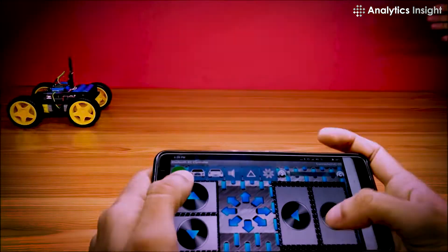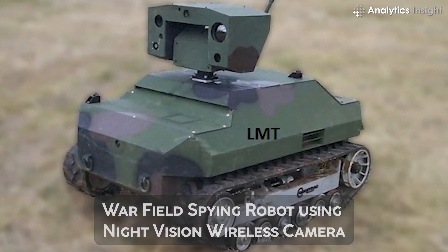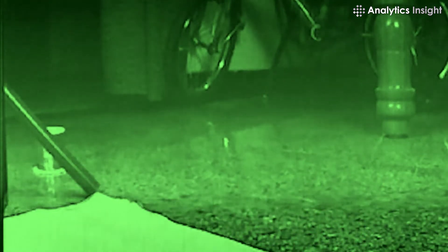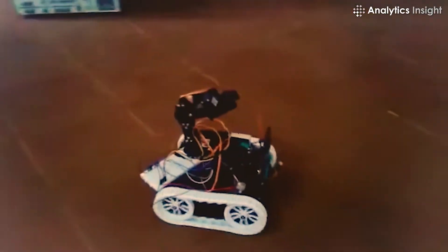Warfield spying robot using night vision wireless camera: this project uses a night vision camera to capture images even in dark places and transmits them wirelessly to a TV receiver unit. These robots are used in military applications like sending information to the control unit and spying on enemy lands.